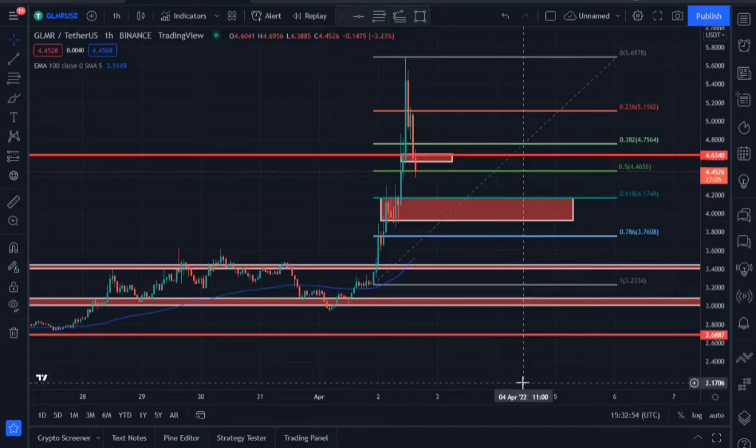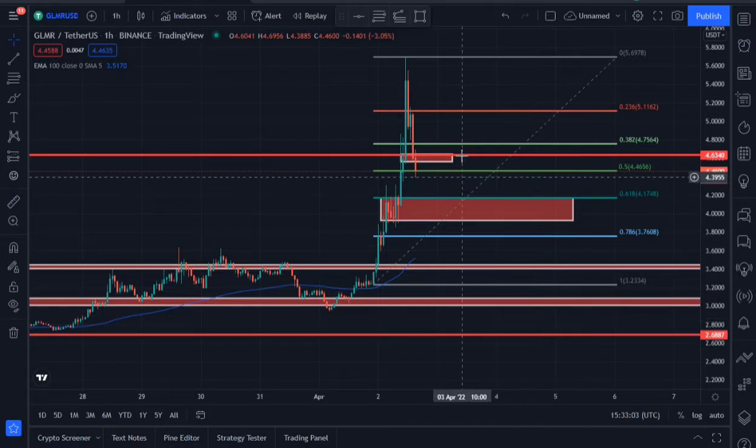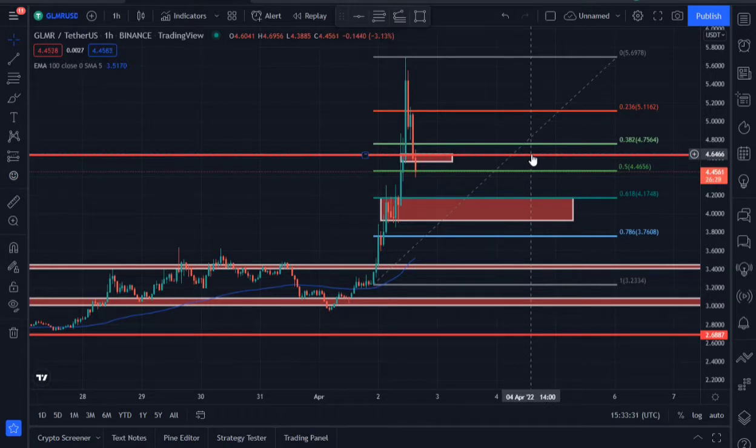In this video we'll be looking at Moonbeam price prediction — GLMR. The price is currently trading at around 4.45 and it broke down below the support area at around 4.63, which also acted as a previous support area on February 3rd, 13th, 14th, 15th, 2022. We're currently on the one-hour time frame, and while we broke below support, it's not time to panic sell yet.